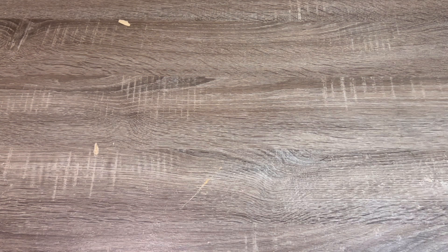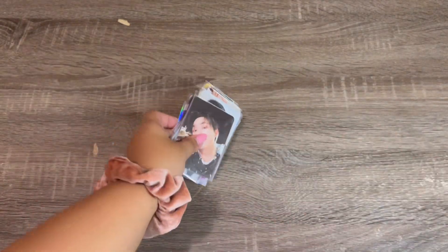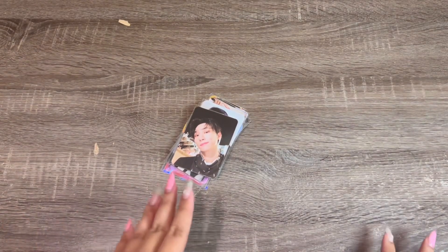And that is it for the haul! That was honestly so fun. I got all of these photo cards and I'm super excited to put them away in my binder. If you want me to film a more in-depth tutorial on how to buy on Polka Market, please let me know in the comments below. If you have any questions about Polka Market, my experience, or need any help, let me know. I'm super excited to share this with you guys — I hope you enjoyed watching. See you guys in the next one, bye!